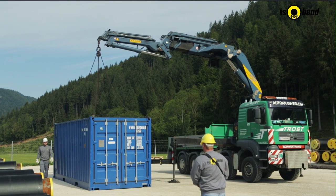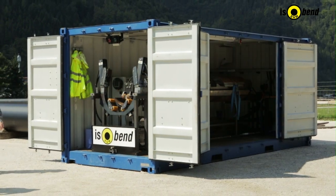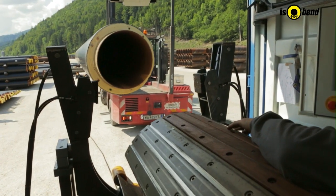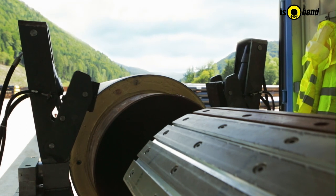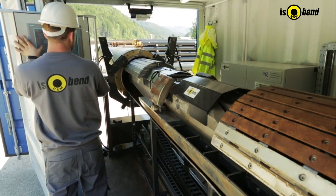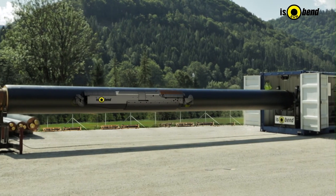The bending machine has been built inside a cargo container and is therefore very suitable for all modes of transportation. At first, the pipe is inserted by lifting equipment and fixed at a required position. Then, a machine frame navigates into the pipe and stops at the calculated bending positions.